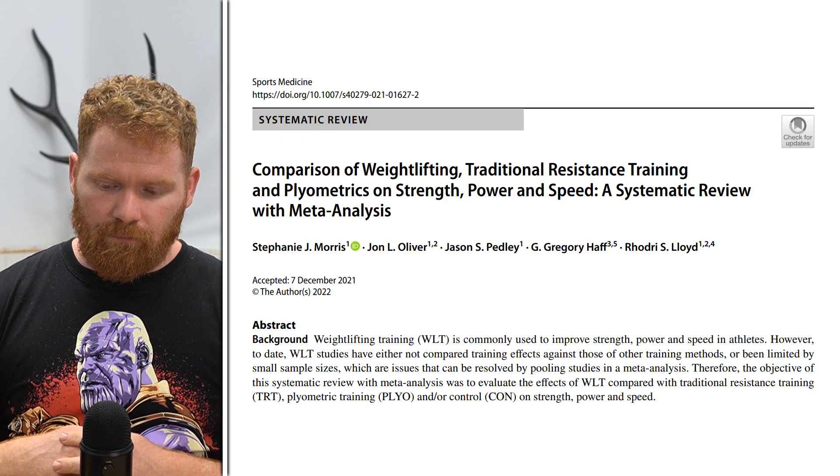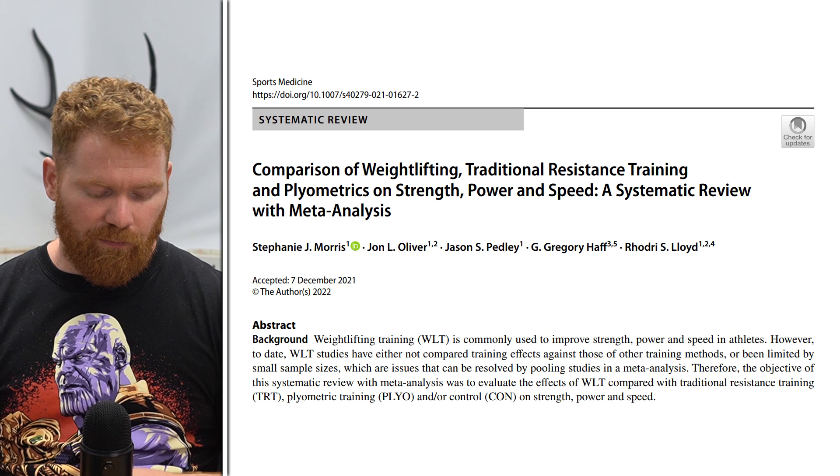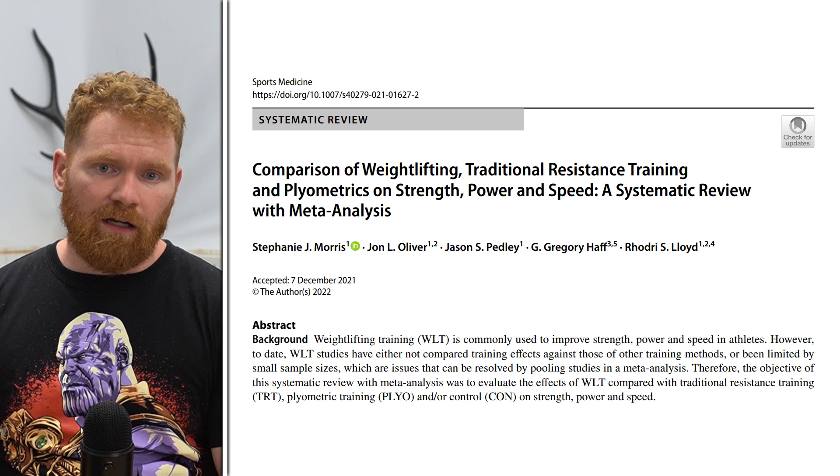Today's paper is looking at just that — a meta-analysis, specifically a systematic review with meta-analysis, comparing the combination of traditional resistance training plus plyometrics versus the weightlifting movements. It's from 2022, published in Springer, so it's recent and in a notable journal. It's been cited twice. The title is 'Comparison of Weightlifting, Traditional Resistance Training and Plyometrics in Strength, Power and Speed: A Systematic Review with Meta-Analysis.' Morris and colleagues were comparing these modalities on markers of strength, speed, and power.